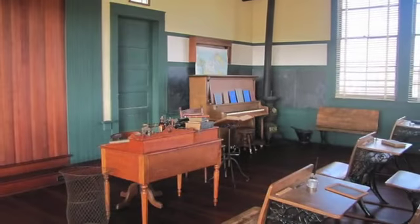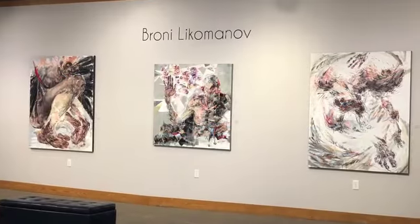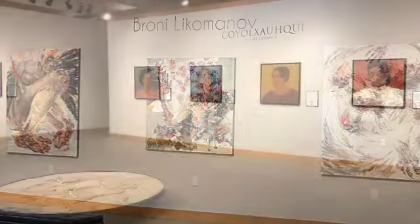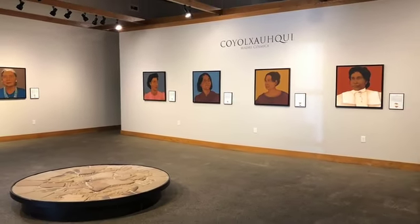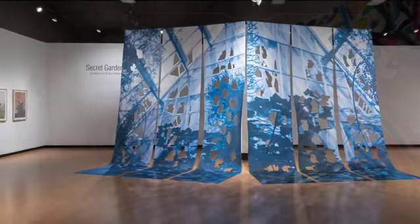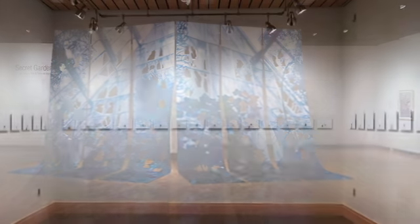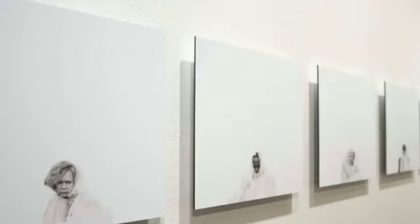Tulare County also has a rich local artist tradition. Arts Visalia began their gallery when a group of artists and art lovers decided to create a permanent exhibition space for the visual arts. Also in Visalia, the COS Art Gallery inspires community awareness and appreciation for the arts by displaying works of local, regional, and national artists.